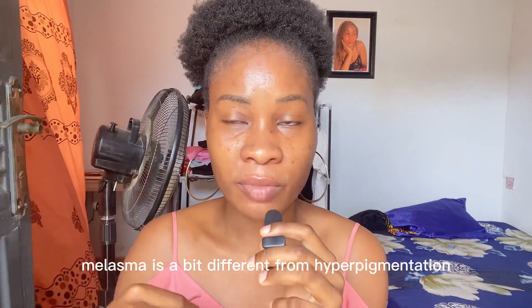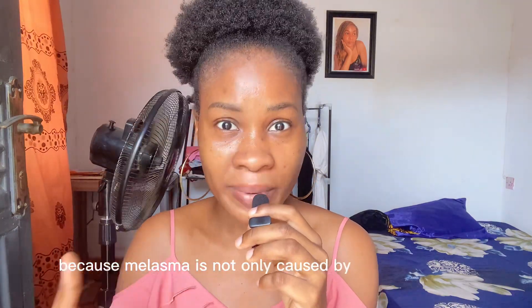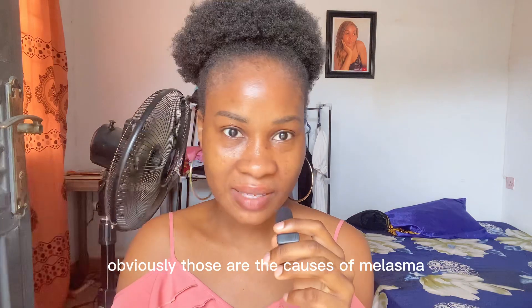What causes melasma? Melasma is a bit different from hyperpigmentation. Although melasma is a form of hyperpigmentation, it's different from the regular hyperpigmentation we know, because melasma is not only caused by exposure to sun. Melasma is caused by hormones — imbalanced hormones, abnormal thyroid function. That is why it's common in pregnant women. The causes are also linked to using contraceptives, zinc deficiency, and exposure to sunlight.